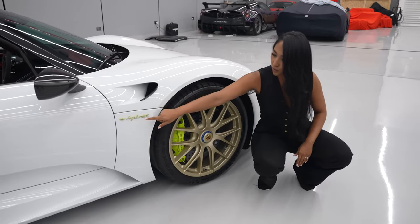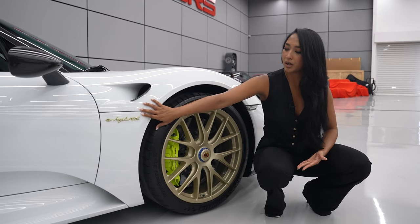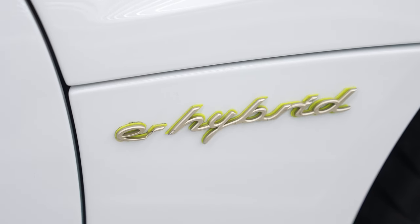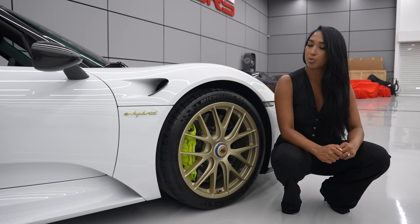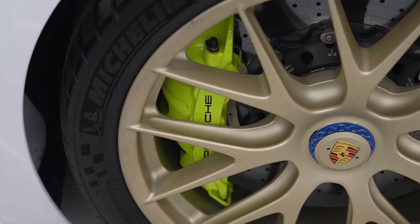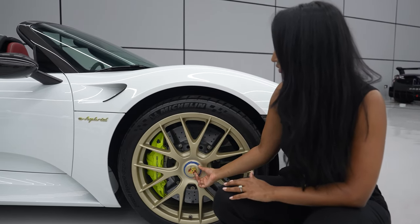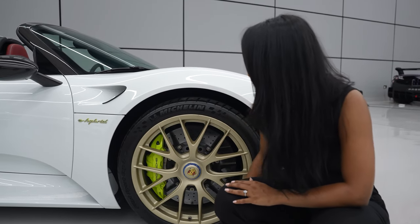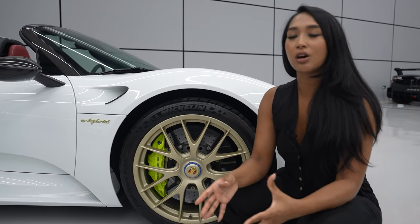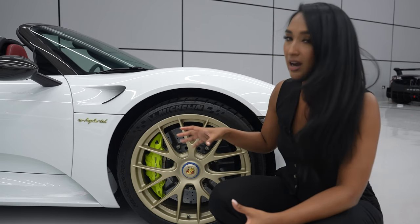If you look at the side of the car, you've got the e-hybrid badge. They wanted to make sure that we knew it was a hybrid car. If you look around the e-hybrid, you see this green — it's acid green, that's the color that Porsche actually call it. And then behind the wheels, the brake calipers are also acid green as well. The wheels themselves have a center lock. With normal wheels, you would see screws here, but this one has a center lock. Just like F1 cars, you would actually have to remove this center lock to take out the wheel.